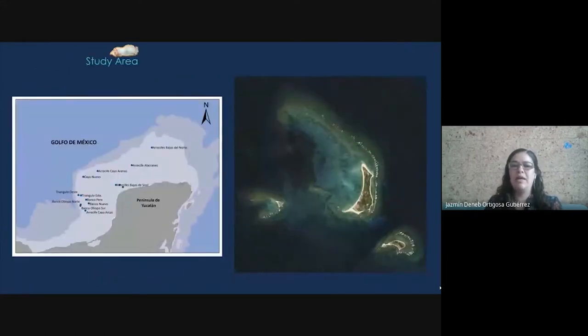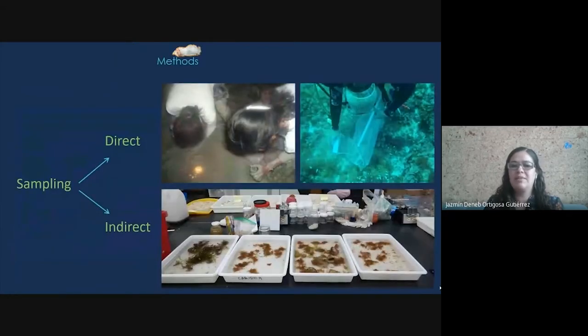and Nudibranchia. Cayo Arcas is located 160 kilometers offshore of the Yucatan Peninsula, and includes three different cays: Central, East, and West. It is just on the border of the Pemex oil fields exploitation area.